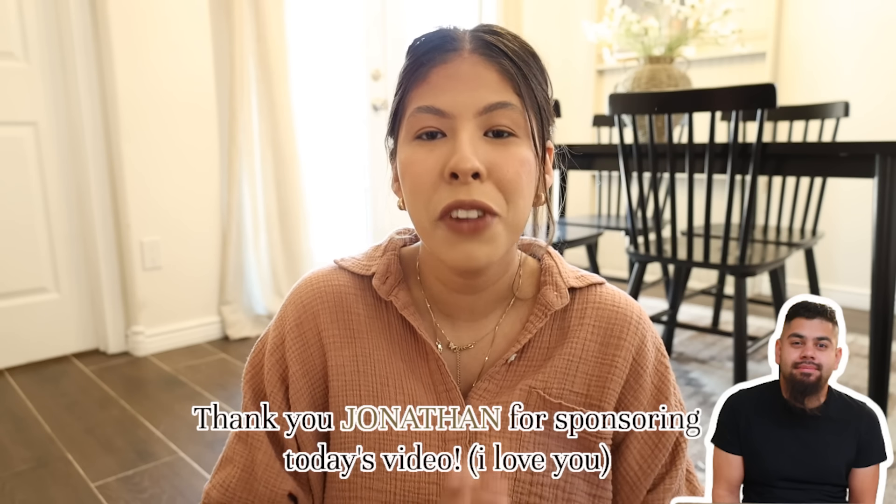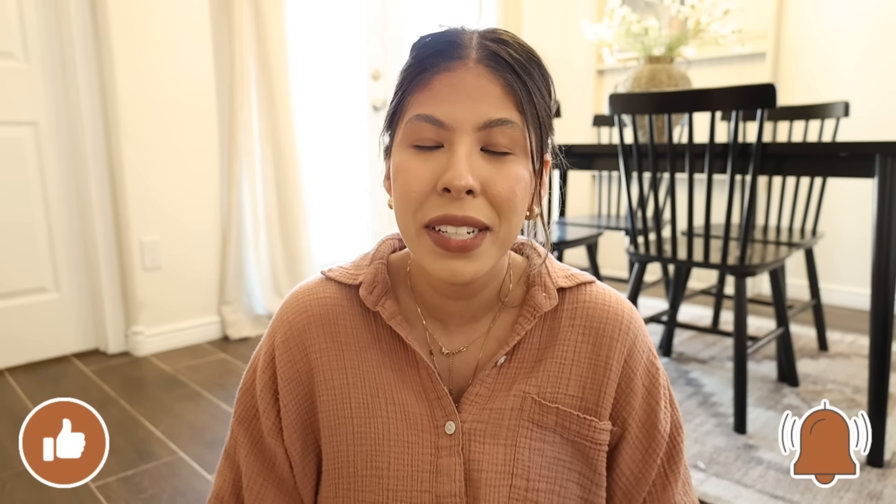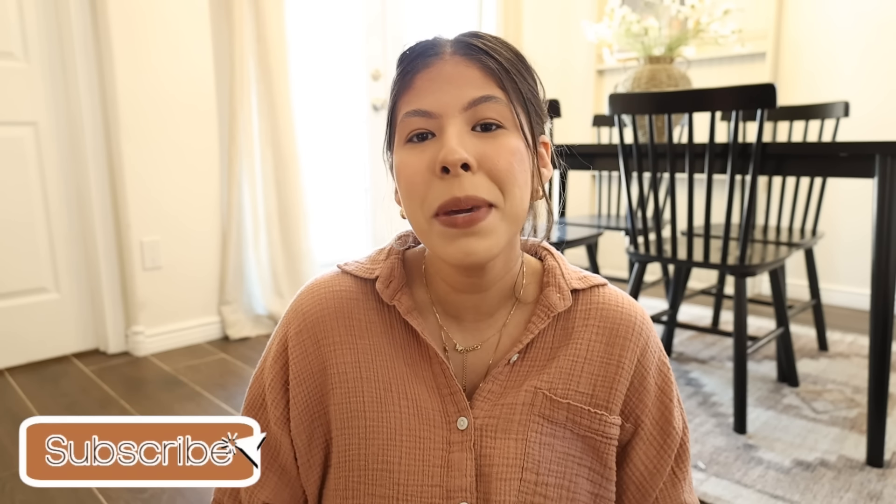Before we get into the shop-with-me portion of today's video, I do quickly want to say thank you to our sponsor, Jonathan. Jonathan is my husband and he is an amazingly incredible, hardworking man who supports and loves my dreams just as much as I do, and he is kindly sponsoring today's purchases as well as all the fall purchases that are to come. This is kind of a joke, but it's really not a joke — he really does sponsor these trips and purchases for me, and he just knows how much I love decorating and filming content for you guys.